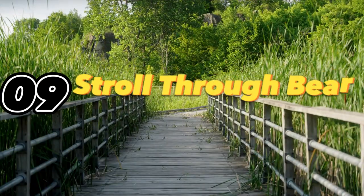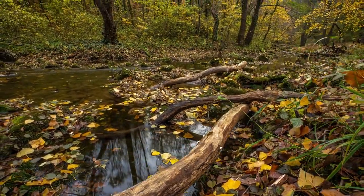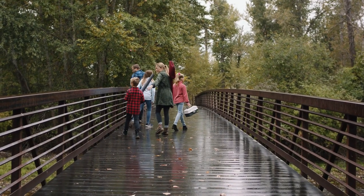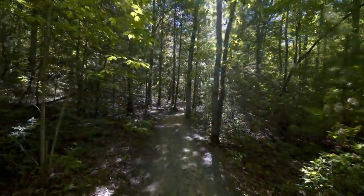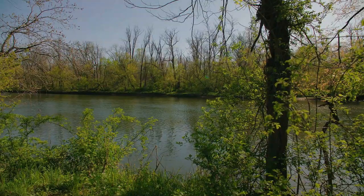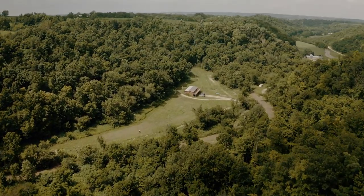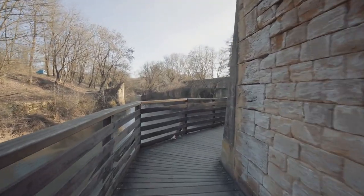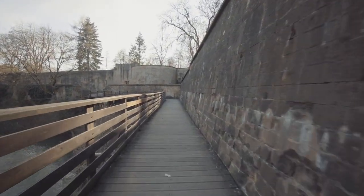Number 9: Stroll through Bear Creek Nature Center. Just 4 miles from downtown, this oasis of nature offers hiking trails, wildlife exhibits, and education. Bear Creek Nature Center sits in a 700-acre park with meadows, wetlands, and woodlands. Spy deer, coyotes, and even bears. See hawks, hummingbirds, and other birds in a walk-through aviary. Pick up a guide and identify local flora on a medicinal plant walk, or join a ranger program about ecology and conservation.